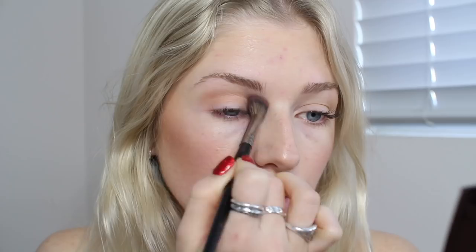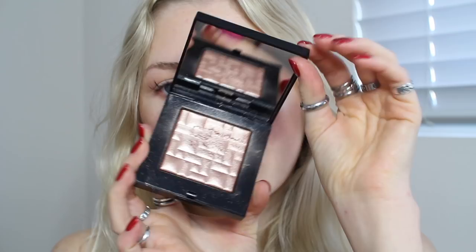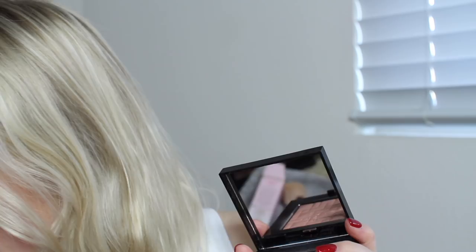Moving on to my eyes — in the Too Faced Chocolate Bar palette, I'm literally just going to be using this white powder right here just to set my eyes. Once I add a powder to set my eyelids, I'm just going to go back in with my Ambient Lighting Powder from Hourglass. I like to use this as a transition shade because it ties together the monochromatic look I'm going for in my everyday makeup. It shows up really well — you can see that warmth coming through.